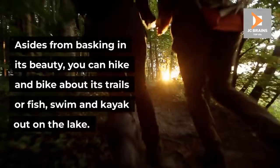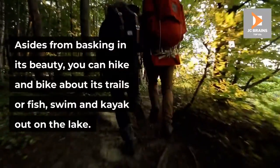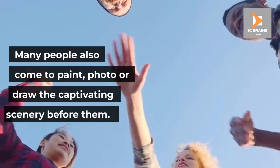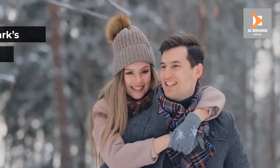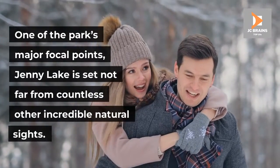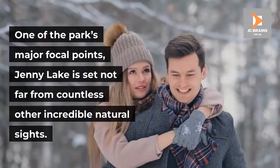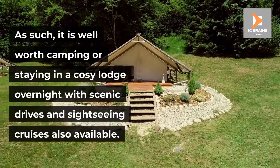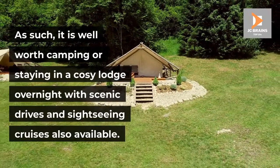Asides from basking in its beauty, you can hike and bike about its trails or fish, swim and kayak out on the lake. Many people also come to paint, photograph or draw the captivating scenery before them. One of the park's major focal points, Jenny Lake is set not far from countless other incredible natural sights. As such, it is well worth camping or staying in a cozy lodge overnight, with scenic drives and sightseeing cruises also available.